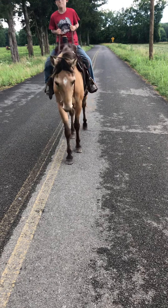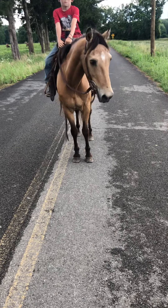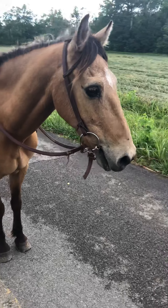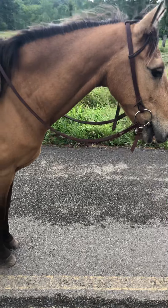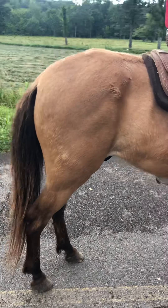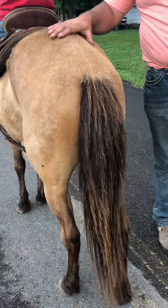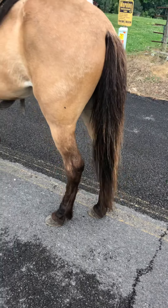Stop him — I want everybody to look. This is a good buckskin pony. He's got good eyes, good feet, good bone. He can hear. As you can see, I'm talking about him — this pony seems to hit the ground absolutely 100% sound. He has no vices whatsoever. This pony is a touch on the thin side, but he is not poor by any means, and he is gentle as they come.